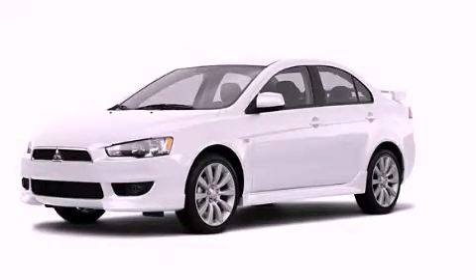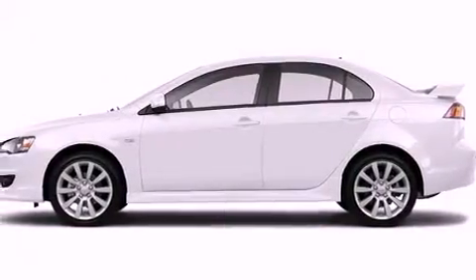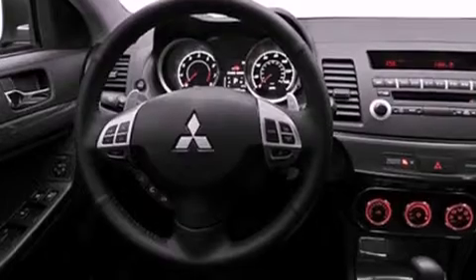This is a brand-new 2011 Mitsubishi Lancer. Its top features include heater vents for rear-seated passengers, a speed-sensitive volume control system, cruise control, a multi-link rear suspension, an engine immobilizer theft deterrent system, a chrome grille, 12-volt power outlets, a low-tire pressure indicator, a rear window defroster, and satellite radio.